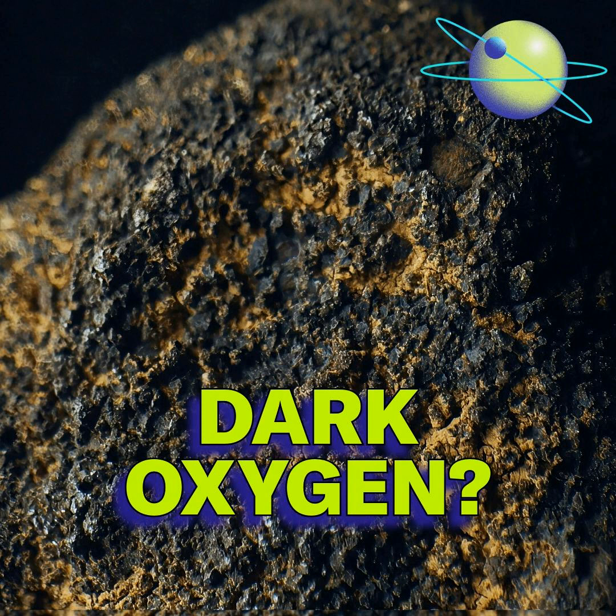Thank you both so much for coming on to talk us through this. For more on these mysterious nodules, check out Claire and Jason's documentary about the subject over on Scientific American's YouTube channel — you can find a link in the show notes. Science Quickly is produced by Rachel Feltman, along with Fonda Mwangi, Kelso Harper, and Jeff Delvisio. This episode was edited by Alex Seguiara. Shana Posis and Aaron Shattuck fact-check our show. Our theme music was composed by Dominic Smith. Subscribe to Scientific American for more up-to-date and in-depth science news.